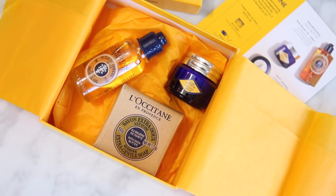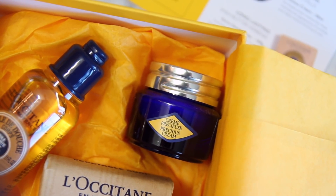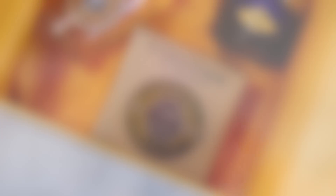In the box you get three products: the Shea Body Shower Oil which I just showed, the Immortelle Precious Cream, and also a fairly good sized chunk of their Extra Gentle Soap. And the Shea Body Shower Oil is so nice.